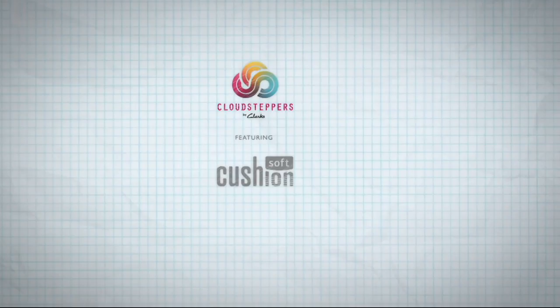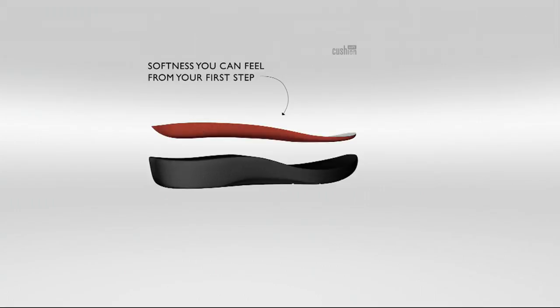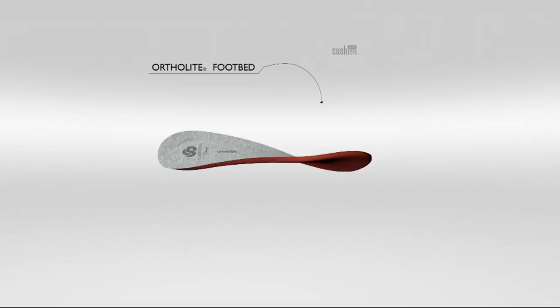This is our Cloud Stepper line — 18 millimeters of underfoot cushioning. Wow, 18 millimeters. On a great day you have four to five. So this is really taking comfort to a new level. It's about softness from the first step, with that removable OrthoLite memory foam footbed that really flexes and moves with you.